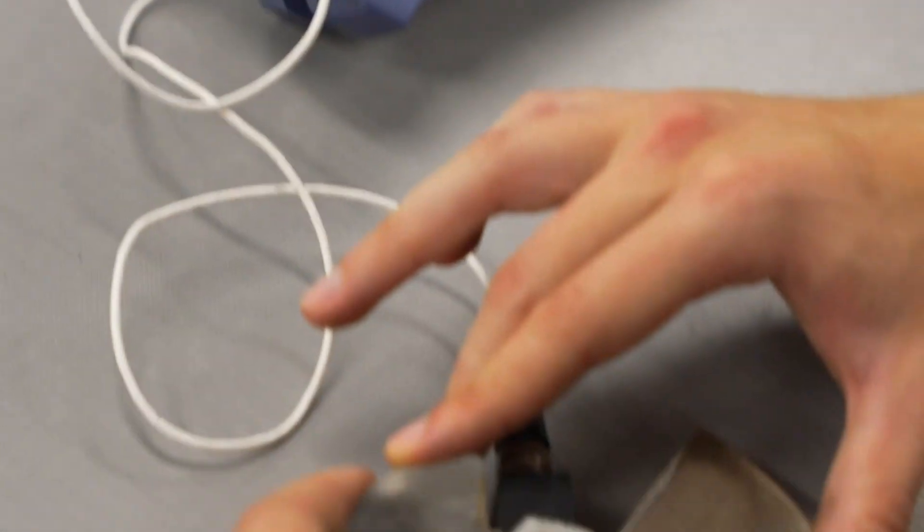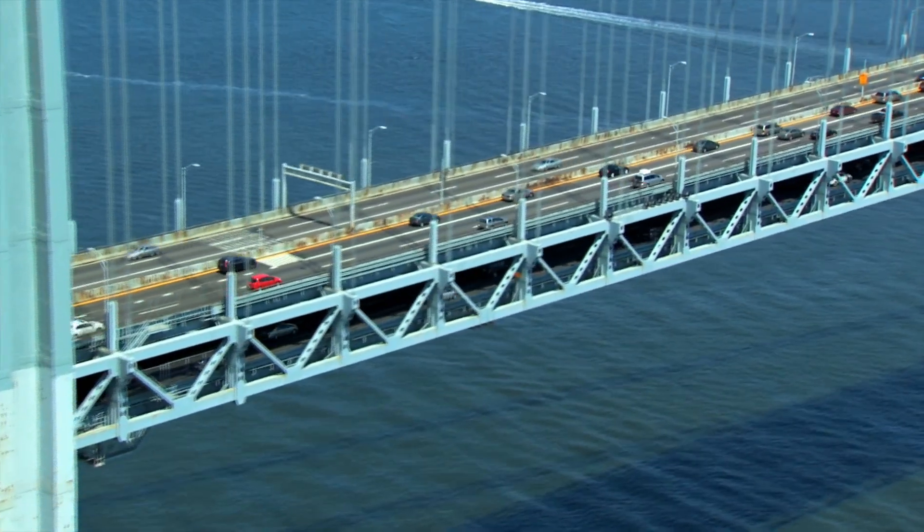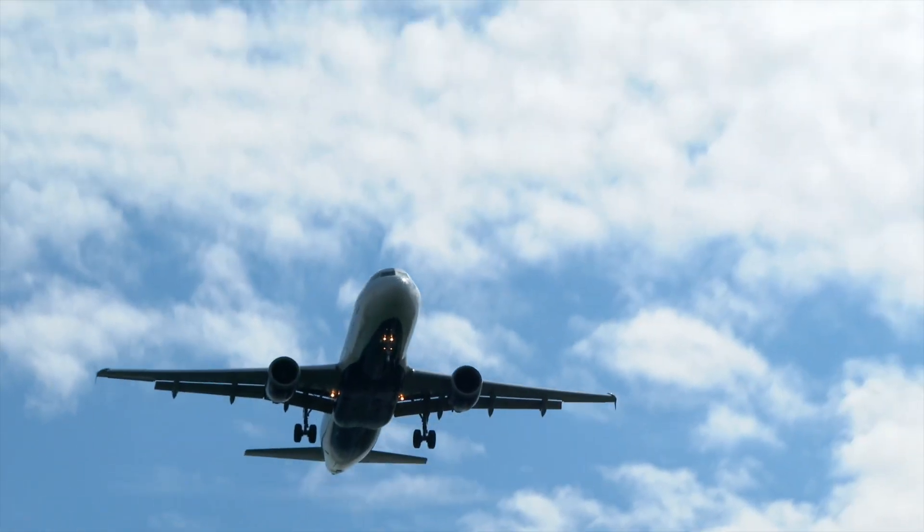Non-destructive testing is a method of checking a material without having an effect on it for its usefulness. Basically, seeing if the part meets quality standards without having to damage it in any way. Those parts, components, and assemblies are vital for a safe society. NDT inspectors search for hidden flaws and defects in everything from critical infrastructure to vessels and anything in between.